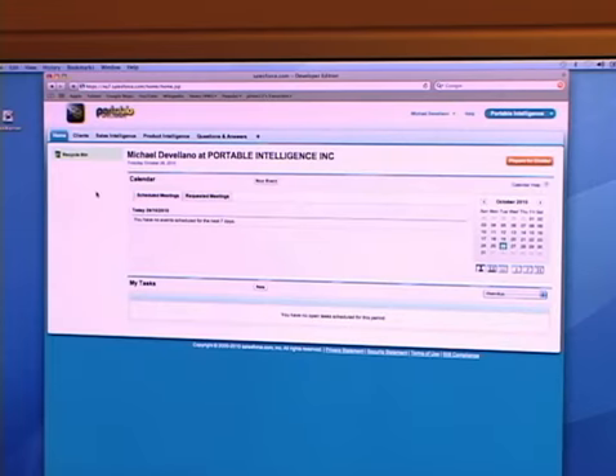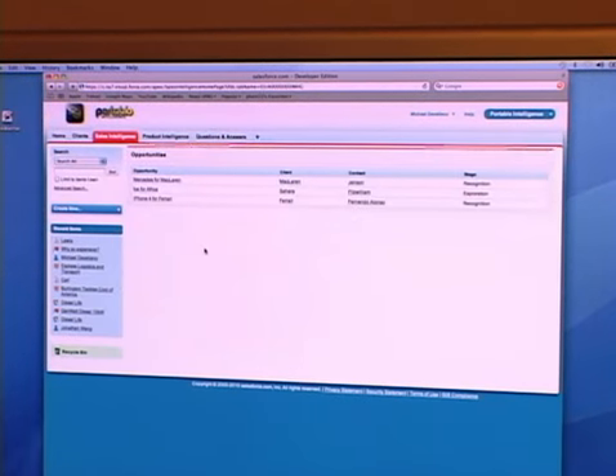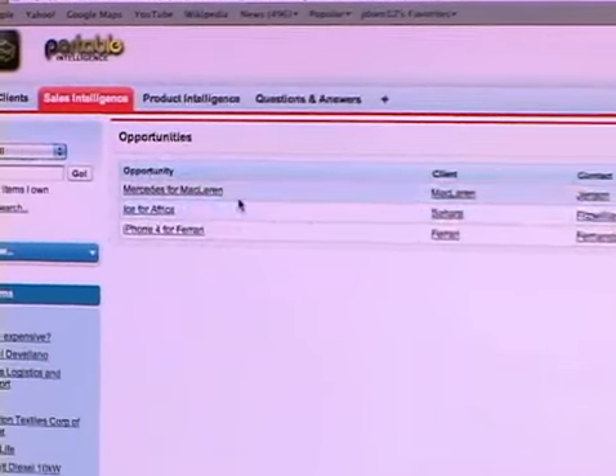Now we're going to take a look at the Portable Intelligence platform built on force.com. There are really two views: the sales rep view and the sales administrator view. An administrator can be a sales executive like a VP of Sales or a Director of Sales, or a subject matter expert like a marketing person. We're going to look at sales intelligence — recording opportunities that are captured in the field on the iPad.